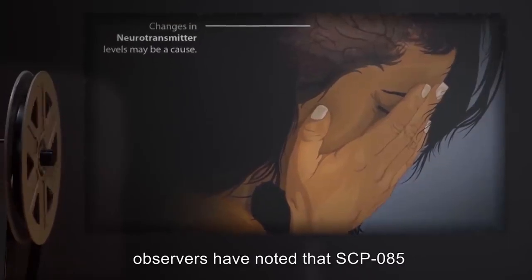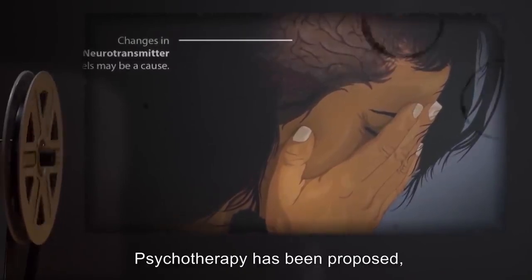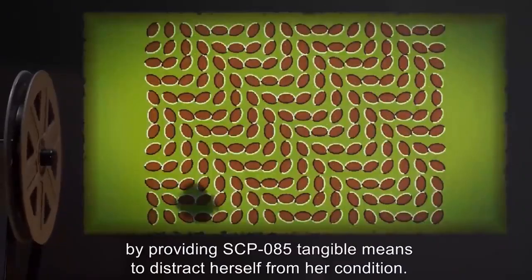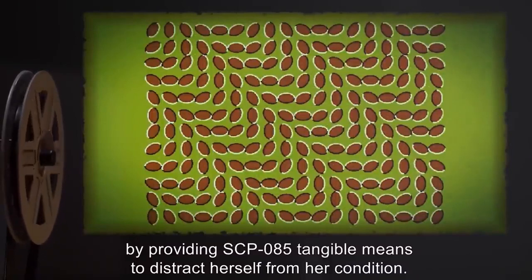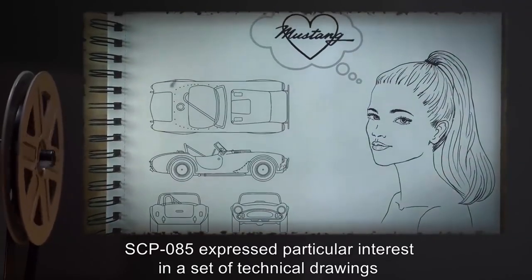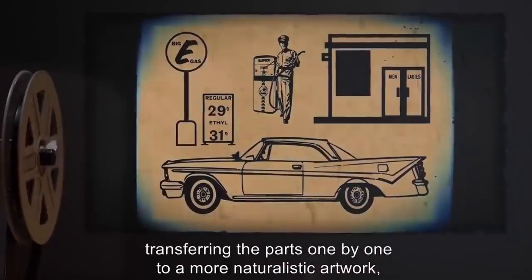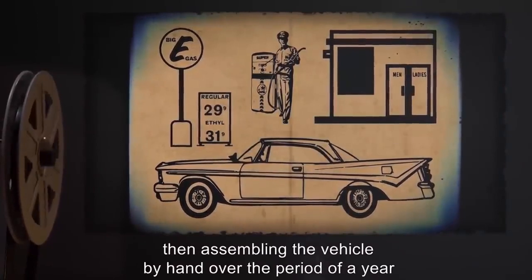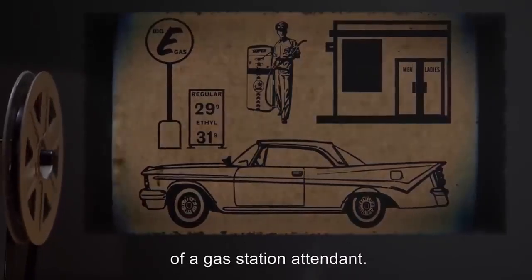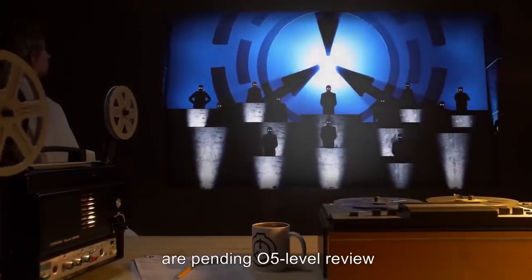Because of the containment breach, several researchers advocated immediate destruction of the artifact. The decision was appealed to the O5 Council, which advocated for SCP-085's continued existence. Since the revelation of her true nature, observers have noted that SCP-085 has begun to show signs of clinical depression. Psychotherapy has been proposed, but may be difficult given the nature of her existence. SCP-085 expressed particular interest in a set of technical drawings for a 1964 Ford Mustang convertible, transferring parts one by one to a more naturalistic artwork, then assembling the vehicle by hand over a year — gasoline being provided through a Norman Rockwell print of a gas station attendant.